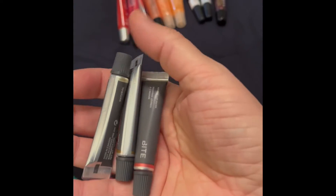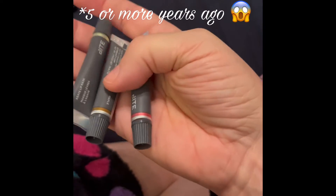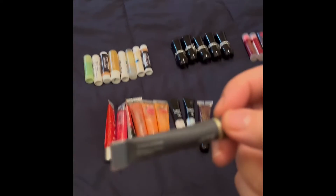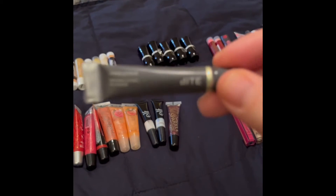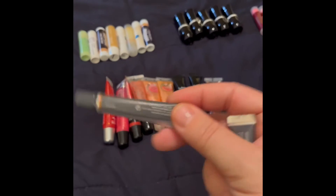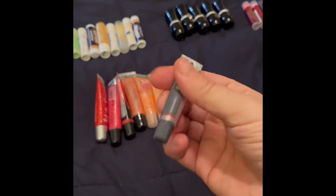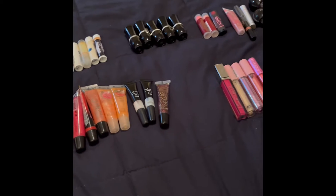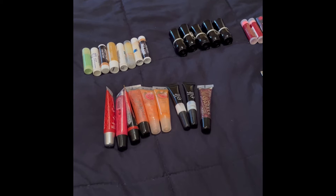I bought these in a Bite Christmas tin a couple of years ago and they haven't been opened, so they're virtually new. These are the Bite Agave Lip Masks — I've got the Natural, the Maple (quintessentially Canadian!), and the Candy Cane (quintessentially Christmas!). These are my specific lip treatments — the kinds of things I would put on just before bed.